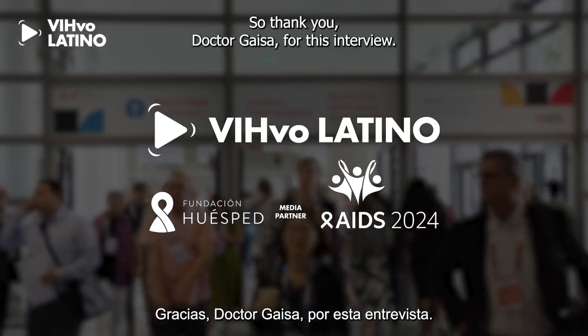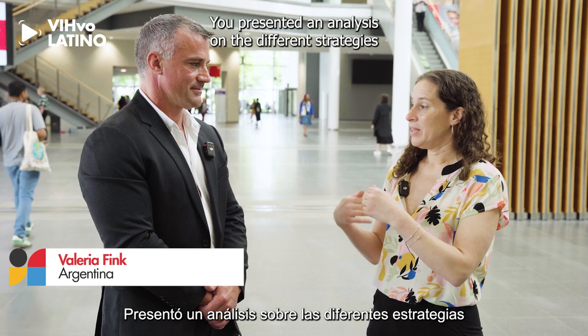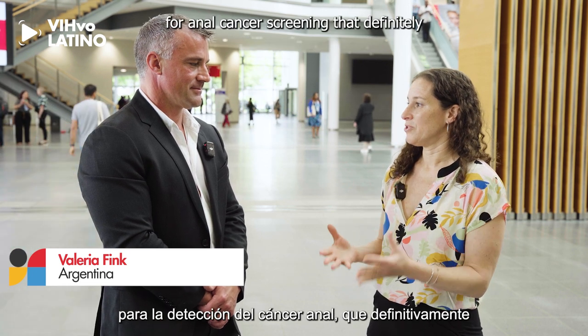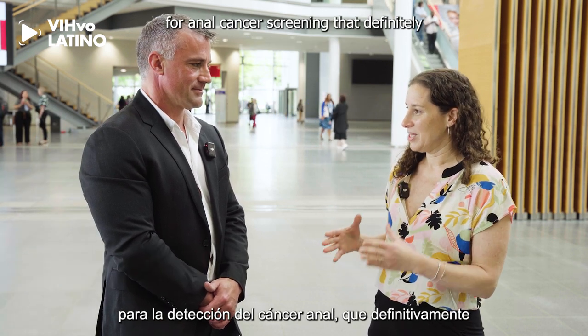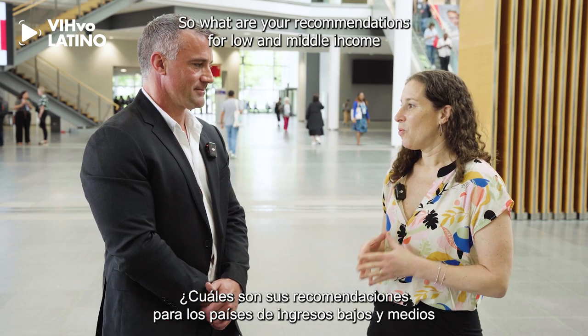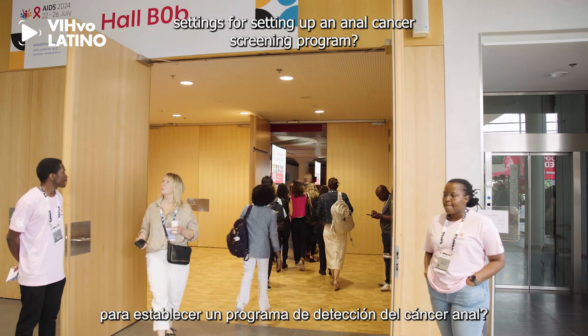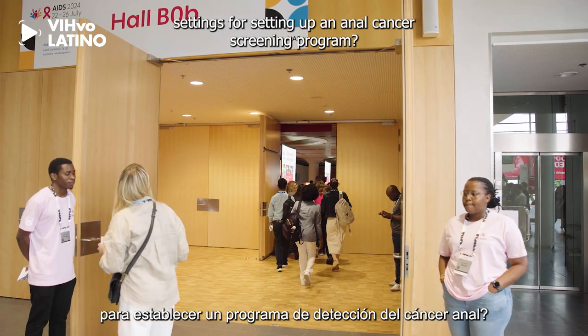Thank you Dr. Geisa for this interview. You presented an analysis on the different strategies for anal cancer screening, which is something that will need to expand. So what are your recommendations for low and middle-income settings for setting up an anal cancer screening program?